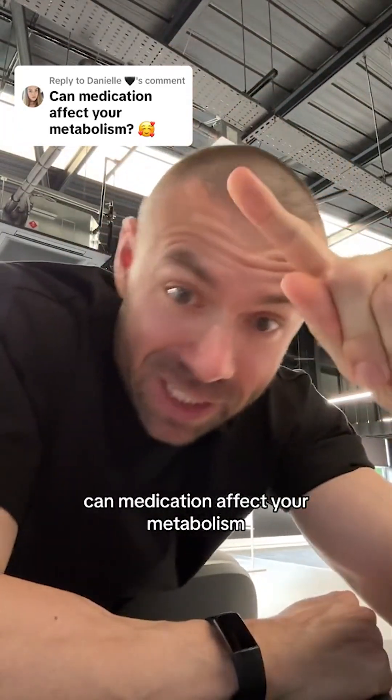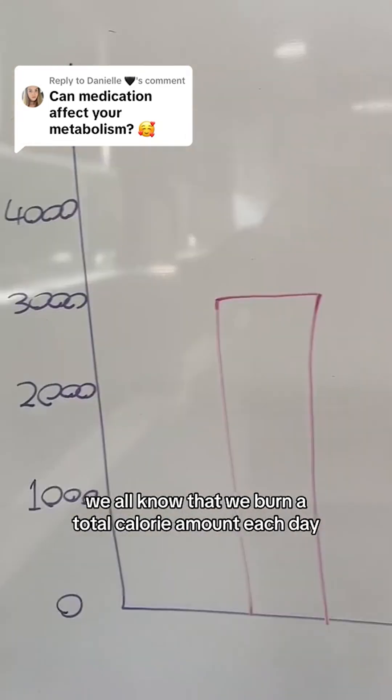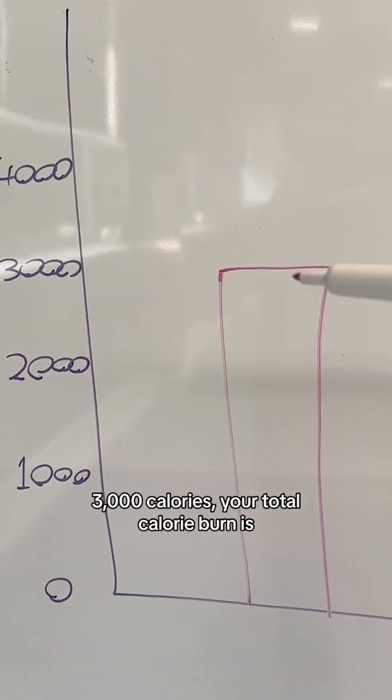Can medication affect your metabolism, aka your weight loss journey? This here is a calorie chart ranging from 4,000 to zero. We all know that we burn a total calorie amount each day and it's different for each person. Let's say for Danielle here that it's 3,000 calories.